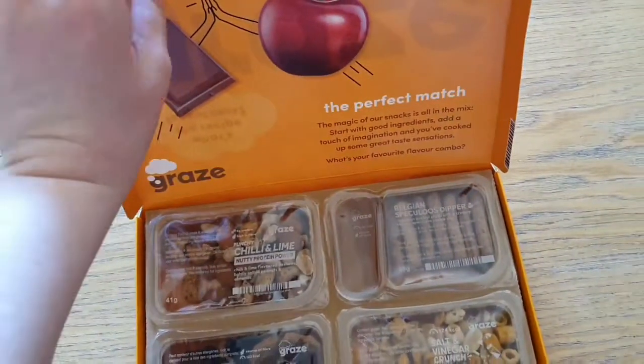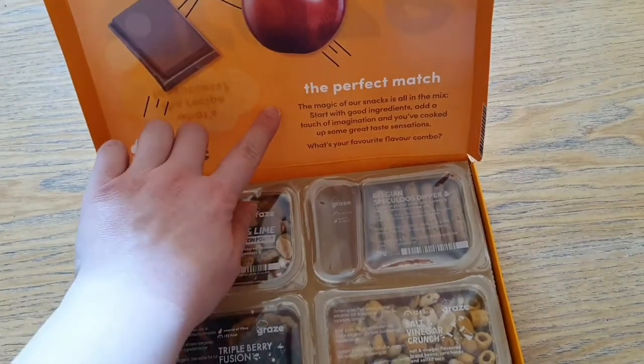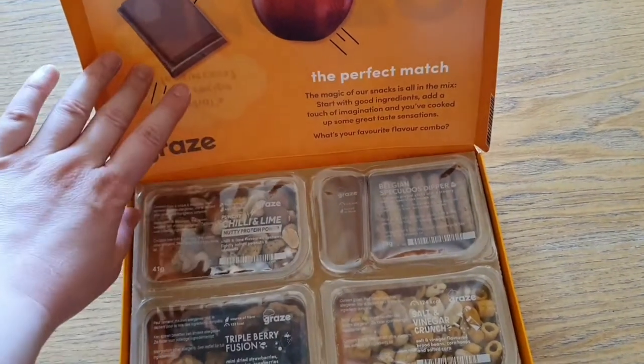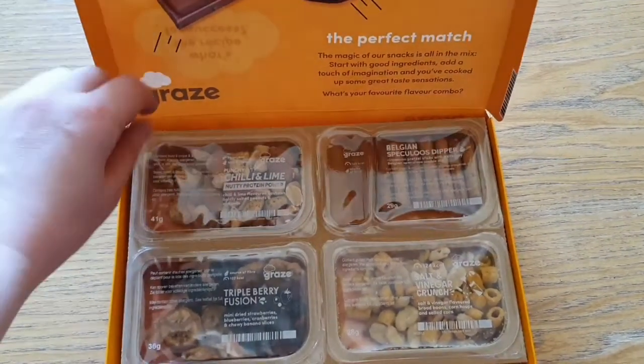If we open it up, it says: the perfect match. The magic of our snacks is all in the mix. Start with good ingredients, add a touch of imagination and you've cooked up some great tasting sensations.